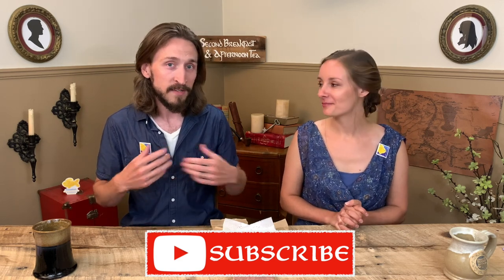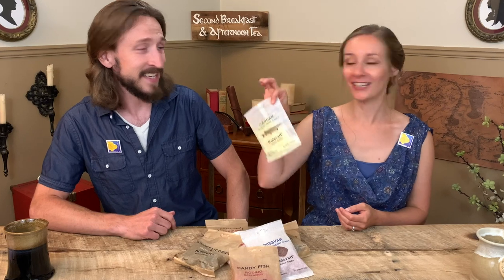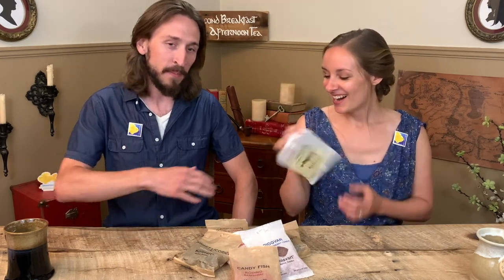And hopefully as you watch this video you will like us and want to give us a good thumbs up and like this video. Okay, so let's get into the Koldsvart candy. What I love about all of these is they are different fish. Maybe not this one — that's like licorice and something else. But a lot of these are fish.